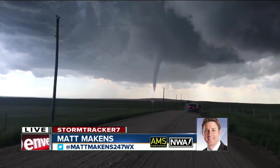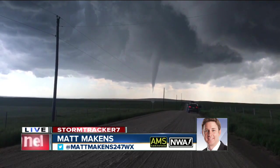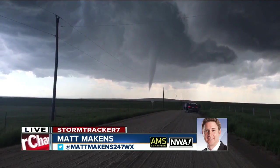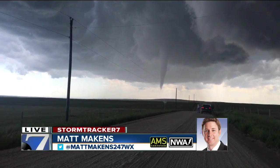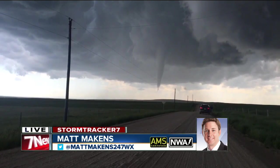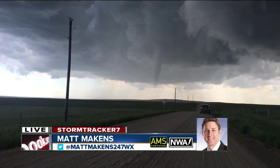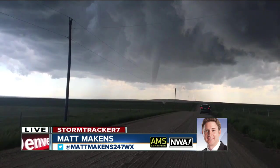Matt, I want to let you know — this will be a mile and three quarters north of Simla on the northwest side of town. Folks, if you are in the Simla area, keep that in mind that it's heading your way. These fellows ahead of me are going to go on the north side of that tornado. I'm going to stay in this position — I'm closer to an exit route. You can see that condensation core at the base has lifted, but the cone itself is still quite large. Mike, you might let folks in Simla know what's happening out here just on the north side.